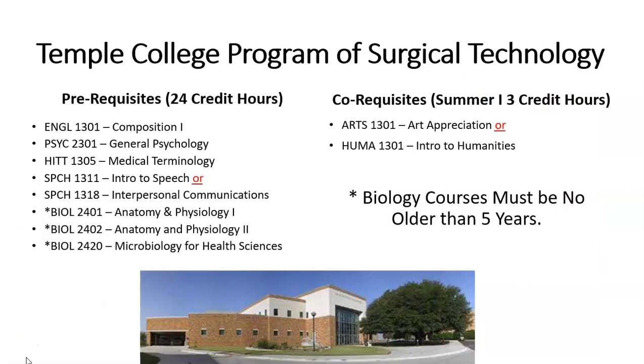Temple College's Program of Surgical Technology is an Associate of Applied Science degree. We require 24 credits of prerequisite courses, including Composition 1, General Psychology, Medical Terminology, Intro to Speech or Interpersonal Communications, Anatomy and Physiology 1, Anatomy and Physiology 2, and Microbiology for Health Sciences.